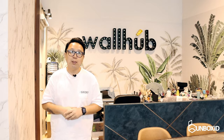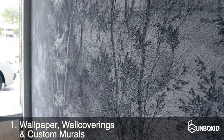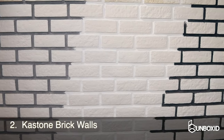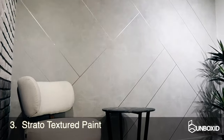Step into the Warhub showroom and you will experience their three main core products. One, their wallpaper, wall coverings, and custom murals. Two, the cast-on brick walls. And three, the structural textured paint.